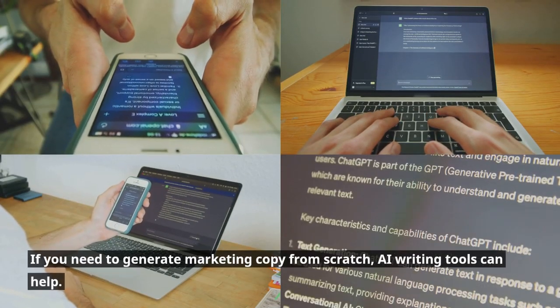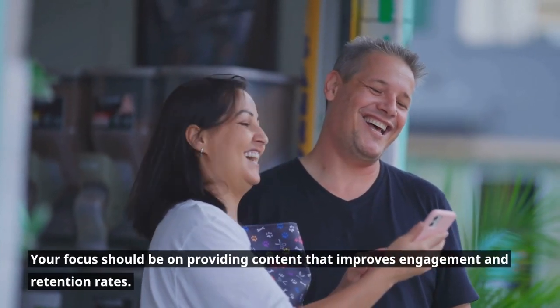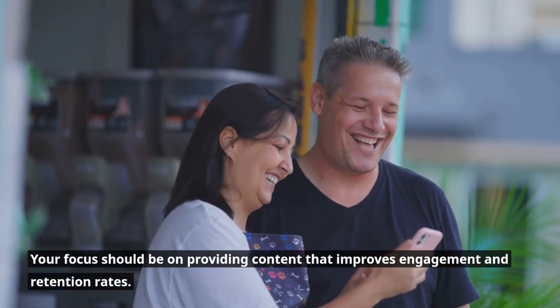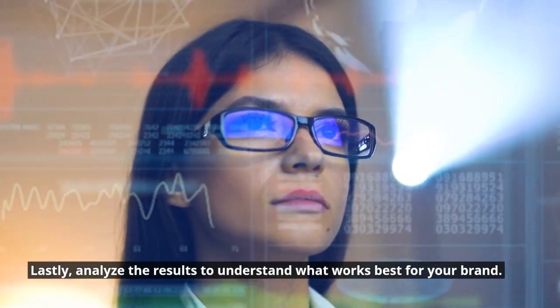If you need to generate marketing copy from scratch, AI writing tools can help. Your focus should be on providing content that improves engagement and retention rates. Lastly, analyze the results to understand what works best for your brand.